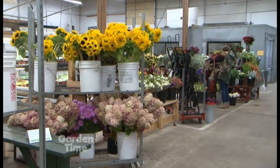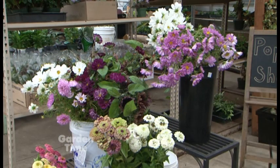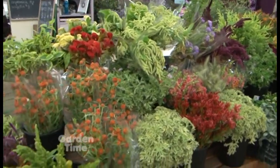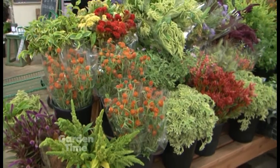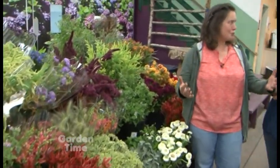You have to have a buyer's pass to be able to come in here, and this big room that we're in is just growers. Lots of us have stall spaces here, and this is our product that we bring up. We start in about early April and we'll have product here throughout the year, but really fresh product until about mid-December. That's when we pretty much quit for the year, then have drieds, and then we start again in the spring.